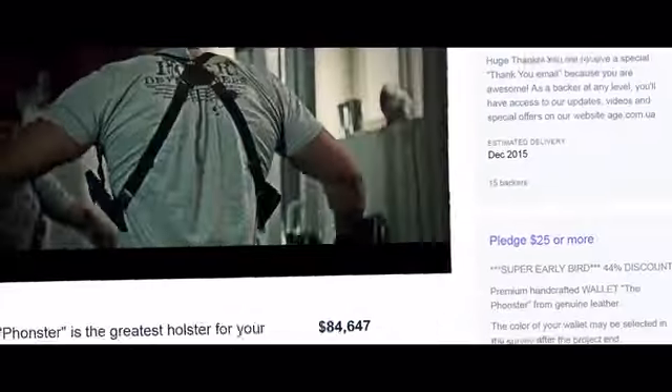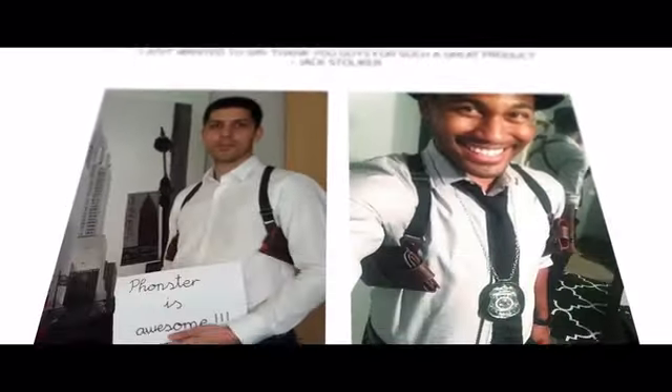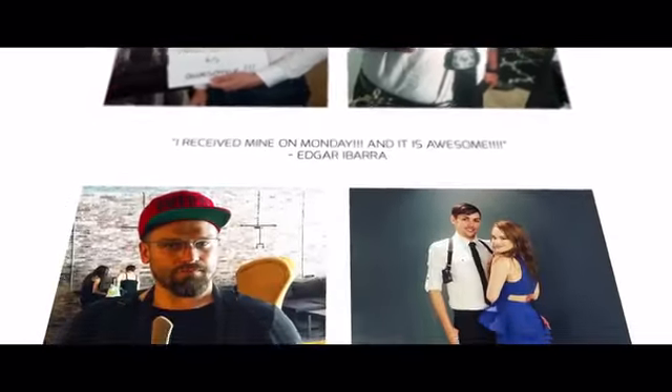Hey Kickstarters! Last year the Phonester idea exceeded the funding goal times 17 and we've received hundreds of positive reviews. Your advice helped us get better and start a new step in the Phonester story.